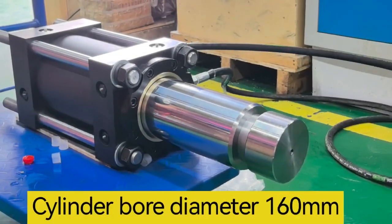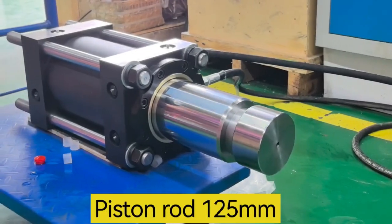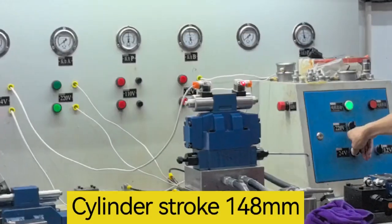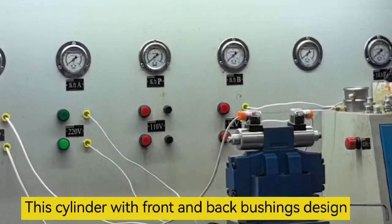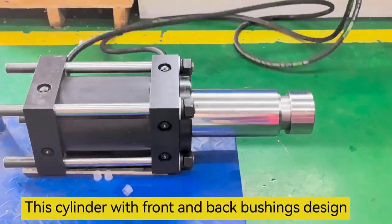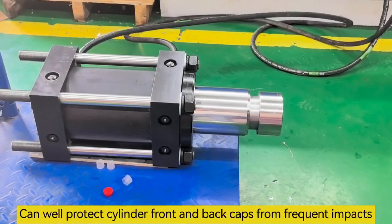Cylinder bore diameter 160 mm, piston rod 125 mm, cylinder stroke 148 mm. This cylinder with front and back bushing design can well protect the cylinder front and back caps.